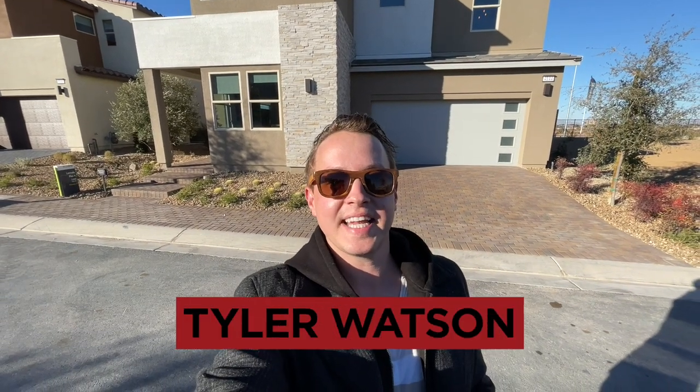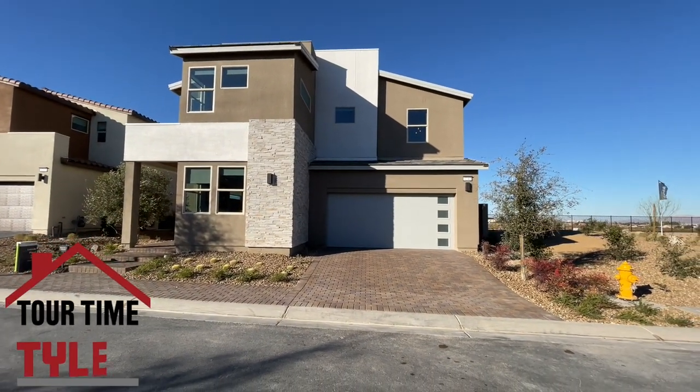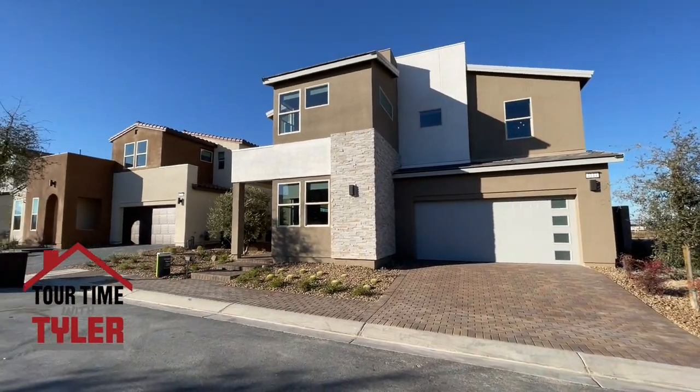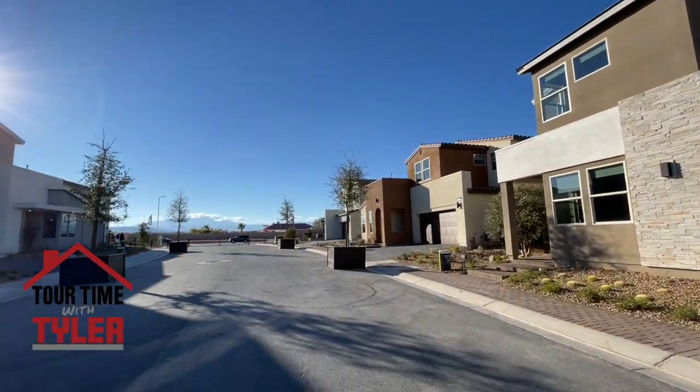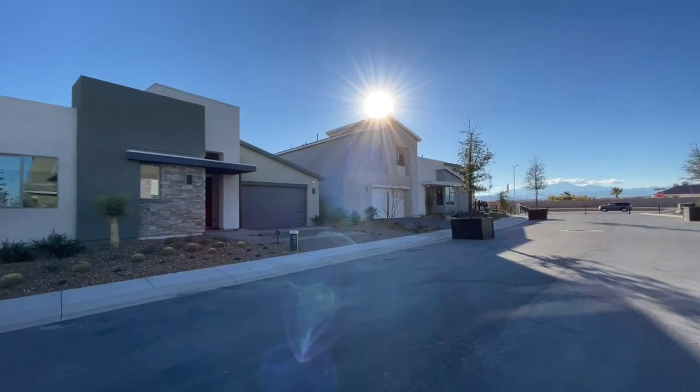Hey everybody, my name is Tyler Watson, your Las Vegas and Henderson Realtor. This is Tour Time with Tyler, and welcome to Latitude. Let's check out this model — it's pretty neat. There are actually two different model groups in here. This one is on the Latitude side, and we can see all the Latitude models. The other side is going to be the Atlas portion of the home, but we'll get to those ones later on.